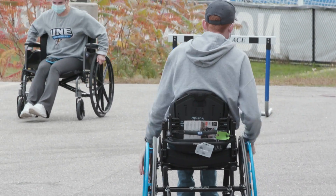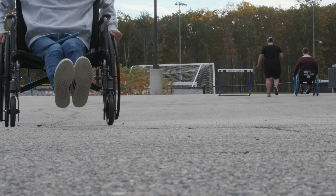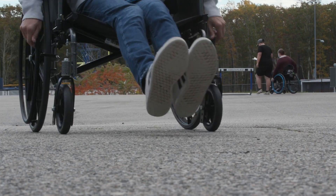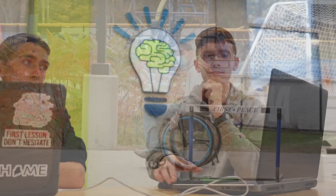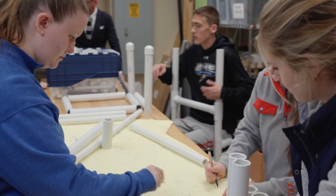This course is assistive technology mobility in the community. We learn all about different wheelchairs and different ways to move around the community. We have been testing different styles of wheelchairs, and on the Makerspace side of things we are creating PVC wheelchairs for individuals.